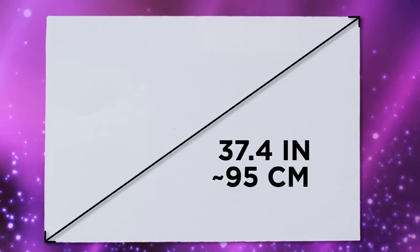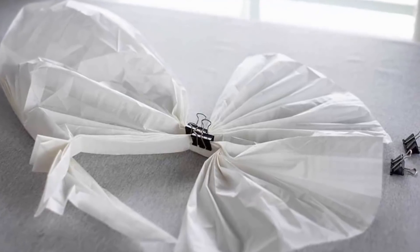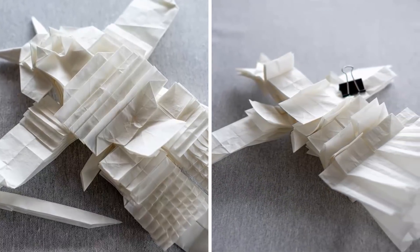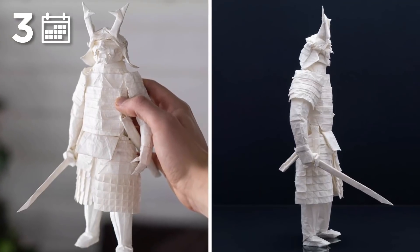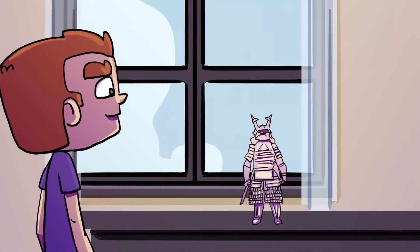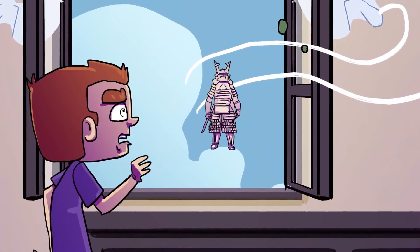Juho started off with a 37.4-inch sheet of Wenzhou rice paper and spent a couple of days intricately pre-creasing the material to prepare the sculpture for formation. Using binder clips as well as folds that gradually get smaller and smaller until they become unbelievably fiddly, Juho then gradually built the sculpture over the course of three months until it was big enough to stand on its own. I can't help but imagine a gust of wind blowing in through an open window and taking the sculpture with it.